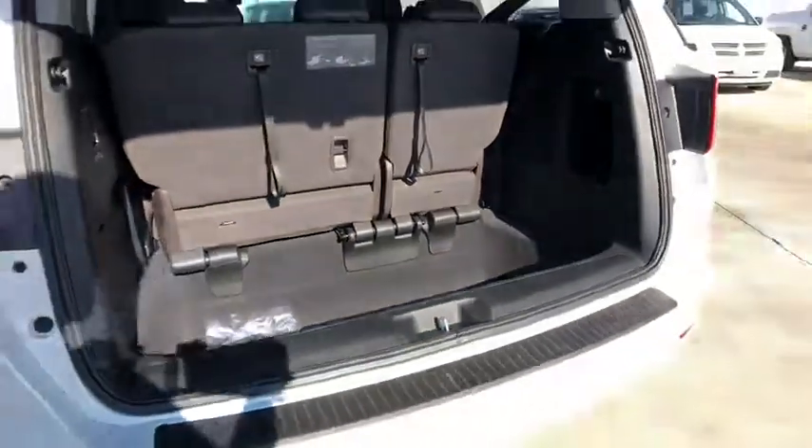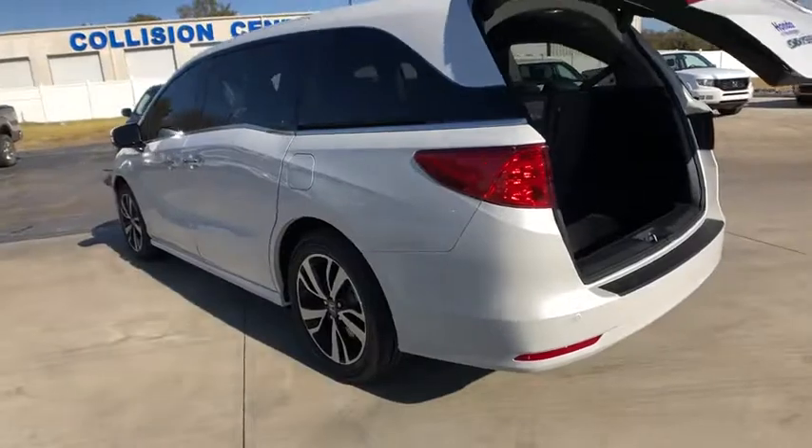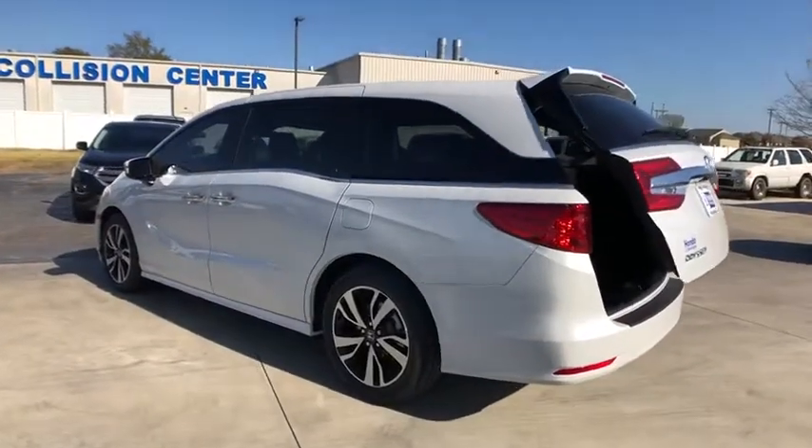Anti-lock braking system, leather wrapped steering wheel, Bluetooth, power steering, adjustable steering wheel, cruise control, hard disk drive media storage, keyless start, floor mats.